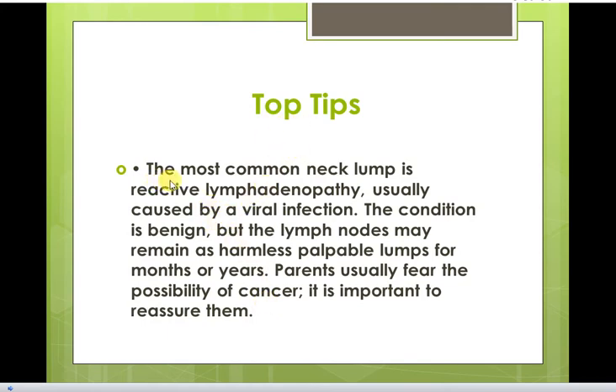Top tips: The most common neck mass in pediatrics is reactive lymphadenopathy, usually caused by viral infection. The condition is benign, but the lymph node may remain as a harmless palpable lump for months or years. Parents usually fear the possibility of cancer — it is important to reassure them.